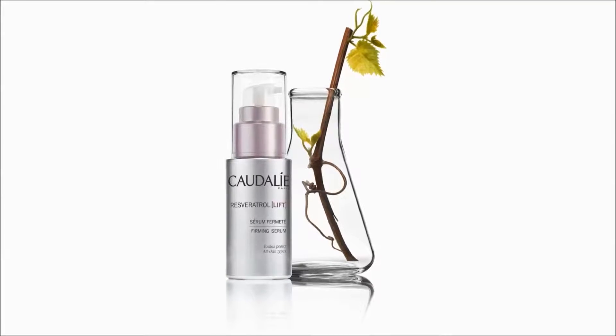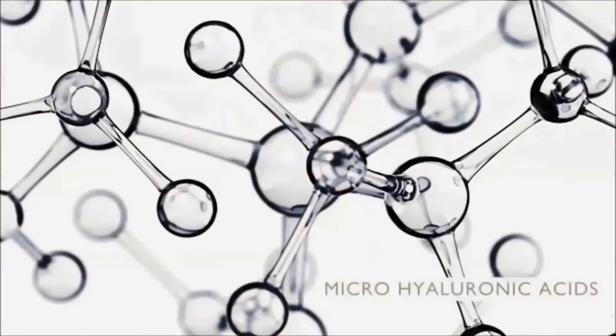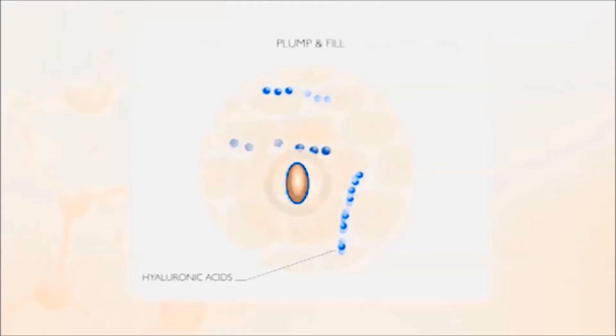Resveratrol Lift's Breakthrough Technology combines two proven ingredients: Vine Resveratrol for firming and Micro Hyaluronic Acids for plumping. The fusion of these two ingredients goes beyond topical effects to help skin create its own natural hyaluronic acid from within.